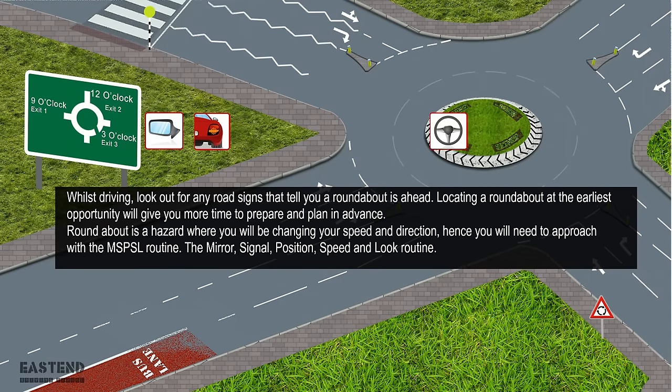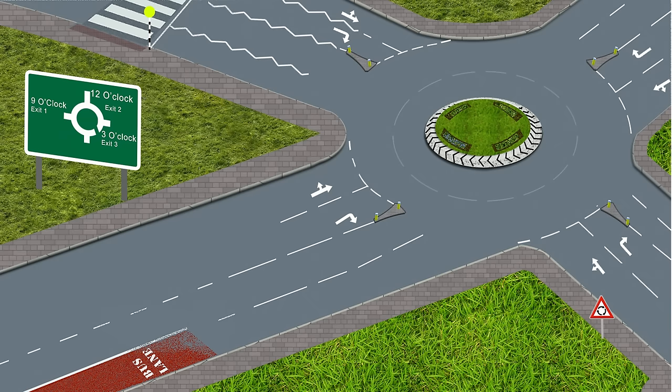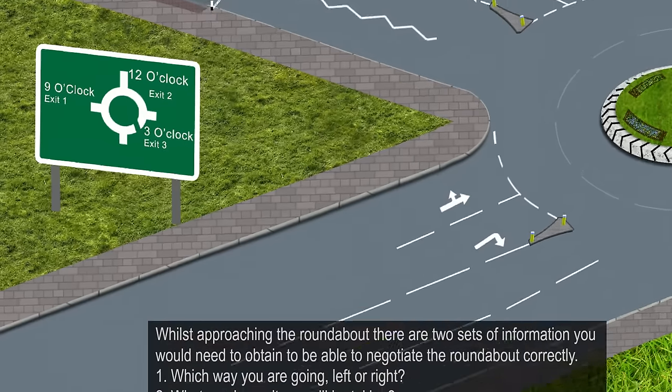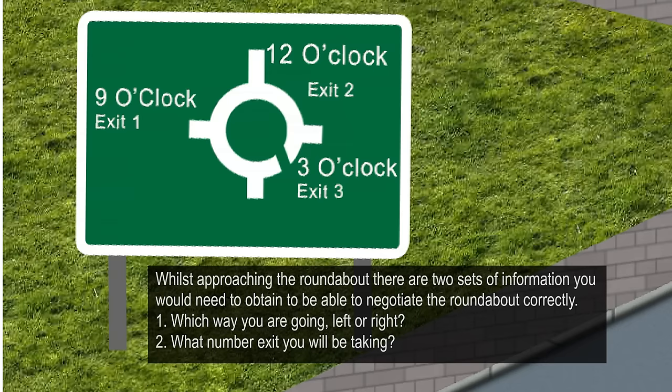MSPSL stands for the Mirror, Signal, Position, Speed and Look routine. Whilst approaching the roundabout, there are two sets of information you would need to obtain to be able to negotiate the roundabout correctly.